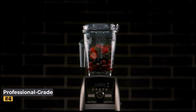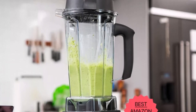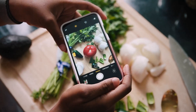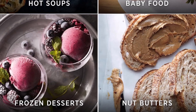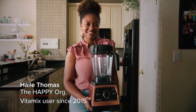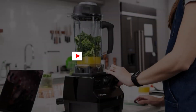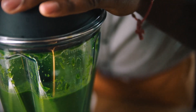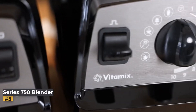Number four: Vitamix 5200 Professional Grade Blender. This blender stood out for its tapered blending jar, which facilitates the powerful vortex that Vitamix blenders are renowned for. Unlike blenders with wider containers, this design ensures consistent blending results every time. The Vitamix 5200 focuses on power and speed without unnecessary bells and whistles — a straightforward appliance that excels at pureeing smoothies, nut butter, and nut milk. Whether you're a professional chef or home cook, it delivers smooth, consistent results with ease.